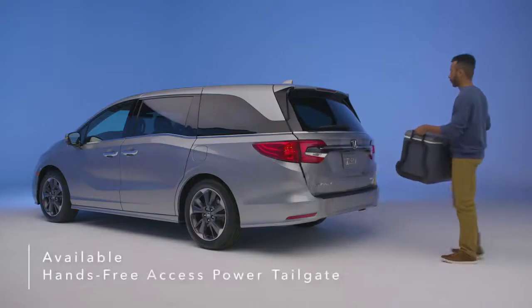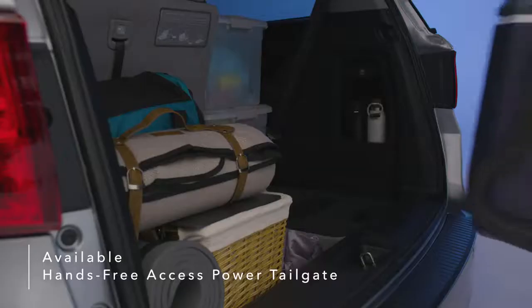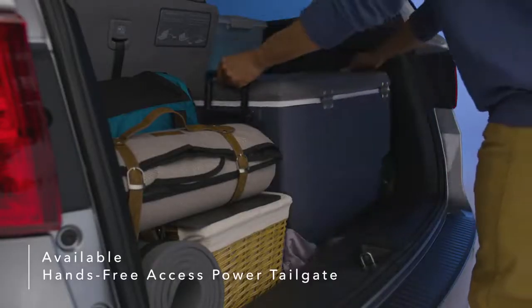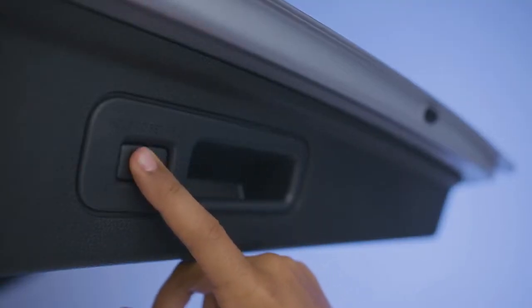Kick your foot to activate the available hands-free power tailgate, even when your hands are full. The tailgate rises automatically for easy access to Odyssey's rear cargo space. You can also customize the height of the tailgate with a simple press of a button.